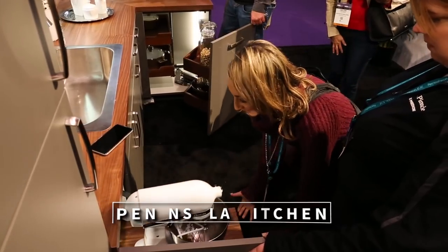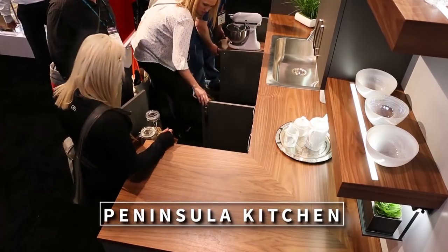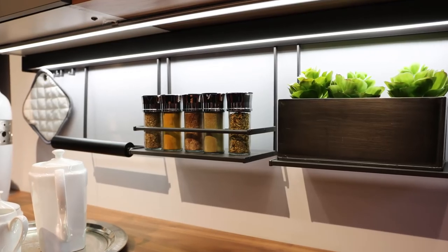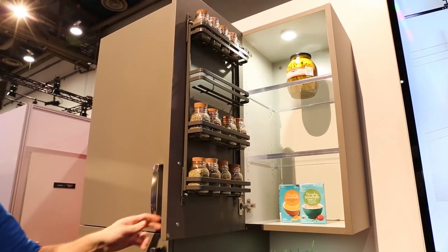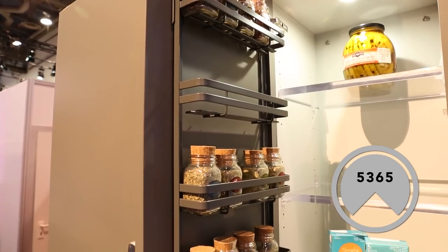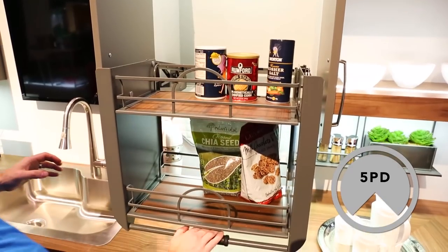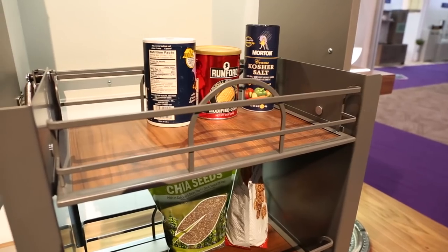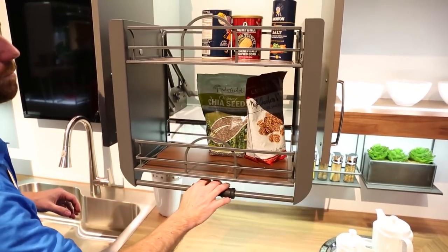Our peninsula kitchen features cabinets by Eurocraft Cabinetry, a beautiful walnut countertop, and a prototype Cosmo light rail. To complement the sleek look of this kitchen, we've added our new 5365 door mount spice rack and new 5PD solid bottom pullout shelving system, both now boasting a stylish Orion gray flat wire construction.